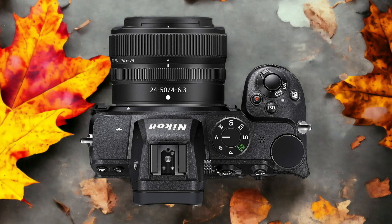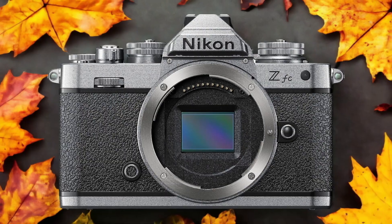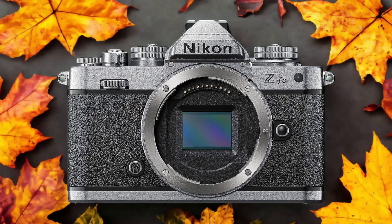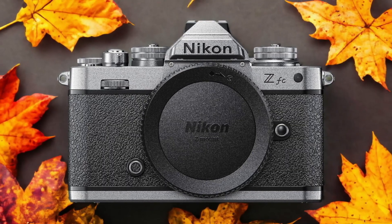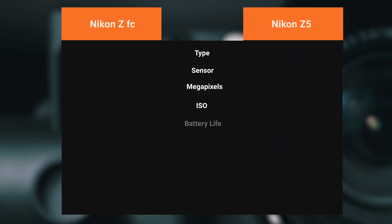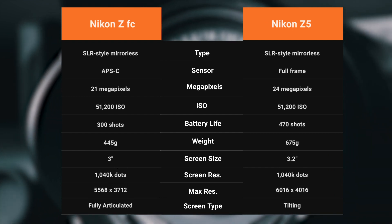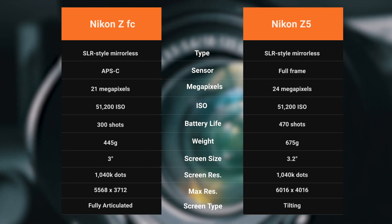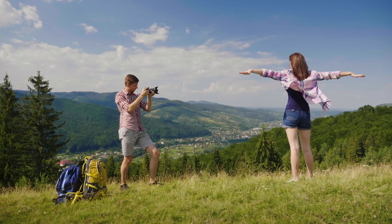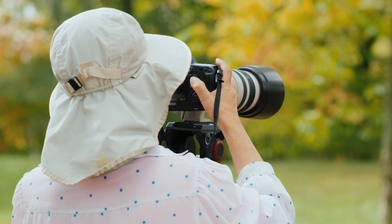Let's get started. The Nikon ZFC and the Nikon Z5 are two digital cameras that were officially introduced respectively on the 29th of June 2021 and the 20th of July 2020. Let's take a look at how their specs compare to each other. We tested both cameras to assess their performance in different scenarios. Let's take a closer look at our ratings for each of them.